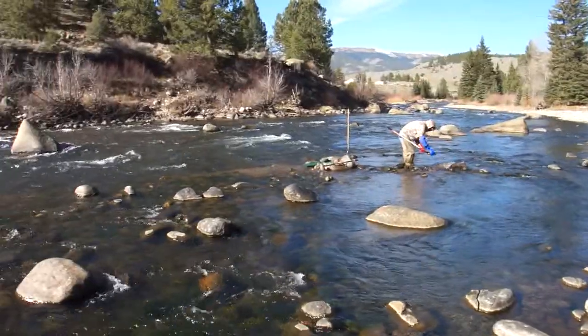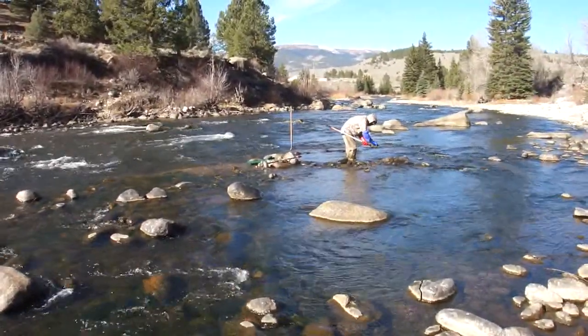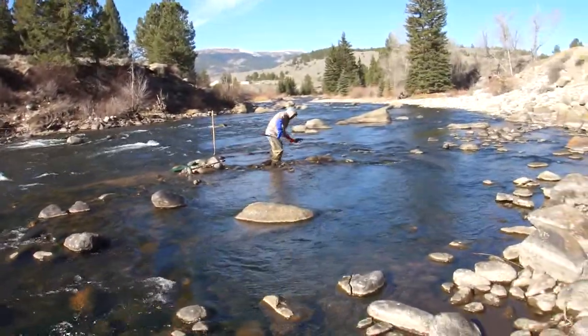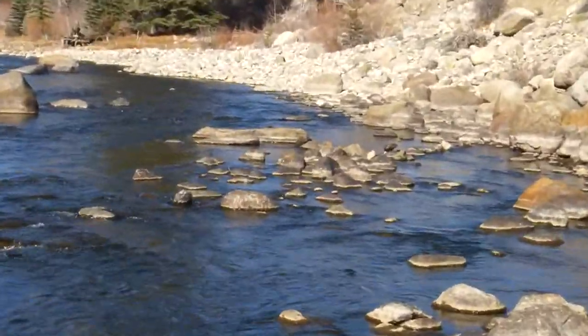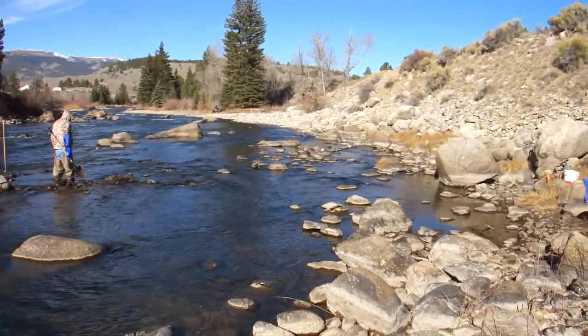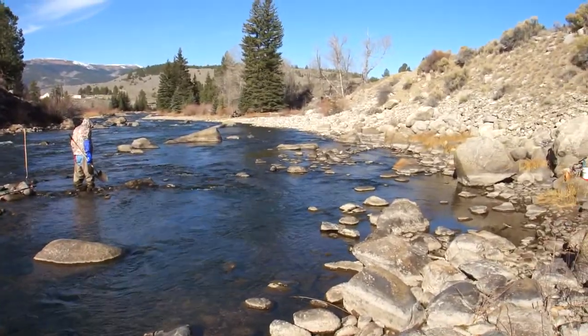So we decided to bring our sluices down here and walk down from way up above and set up and sluice for a while. I was trying to work up there to the right, kind of right where that flat rock is, and it took me a half an hour to get my sluice finally running halfway decent — and then the river dropped so much it wouldn't even run through.